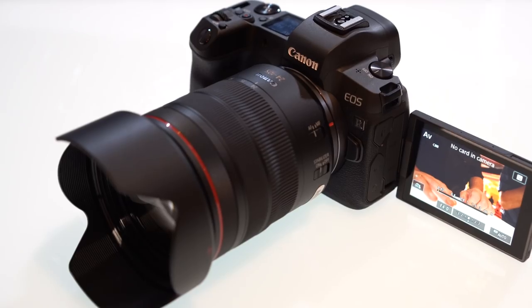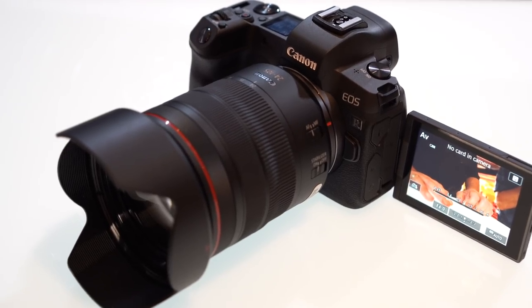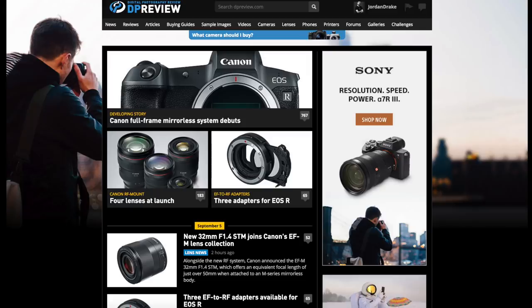We just attended the launch of the Canon R. Keep in mind we're tired, it's super late, and we're using hotel lighting. We are going to talk about just a few functions on this new camera and where it fits in the industry. Of course, we have a big full test coming — we're going to be doing thorough testing for both DP Review TV as well as our editorial content on dpreview.com.